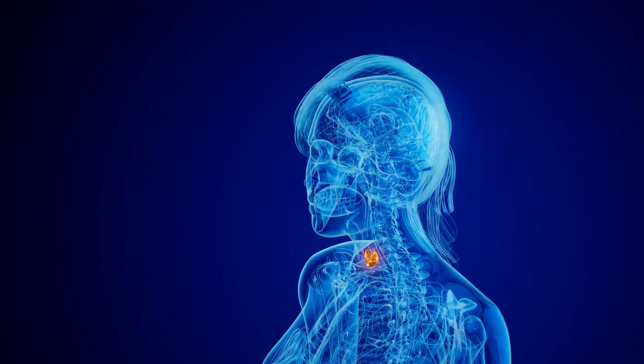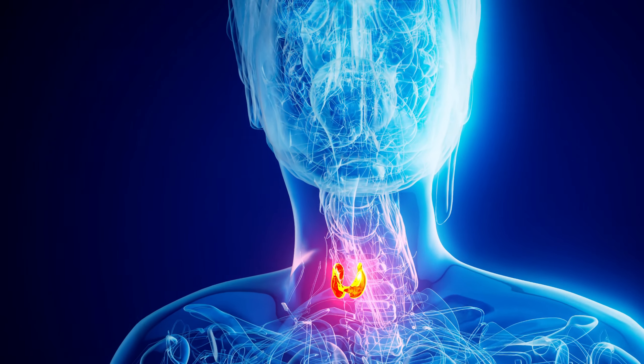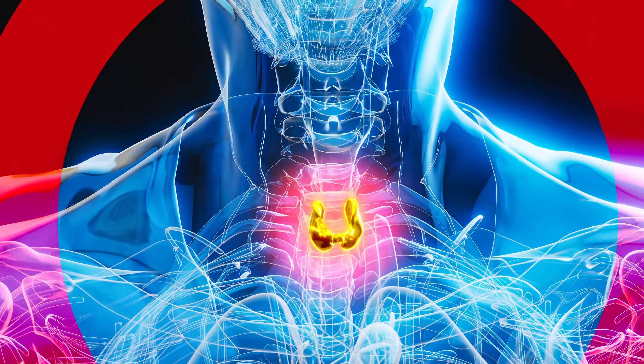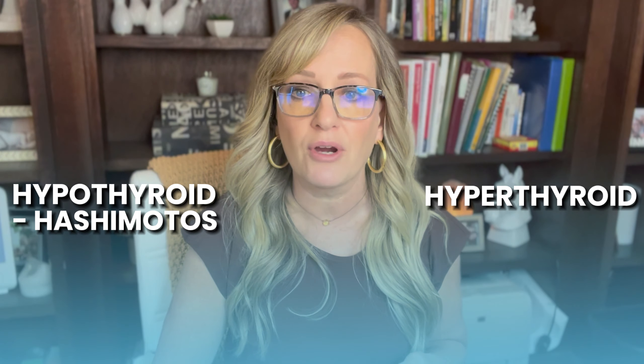The thyroid is really the master of metabolism and energy levels. It's a part of healing and repair for every cell in your body. It has an impact on all of the other hormones, and thyroid dysfunction can happen due to a variety of reasons, but the most common really is autoimmunity. Autoimmunity is really an immune system issue, and the immune system causes malfunction of the thyroid. That immune system issue for hypothyroid could be Hashimoto's, and for hyperthyroid it could be something like Graves.